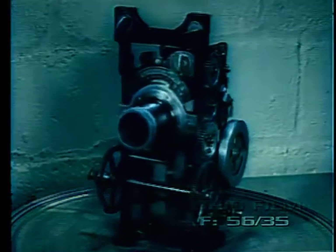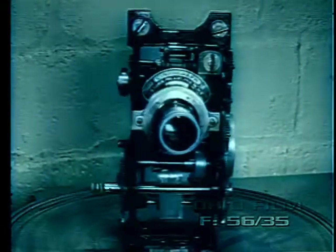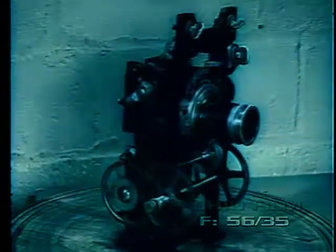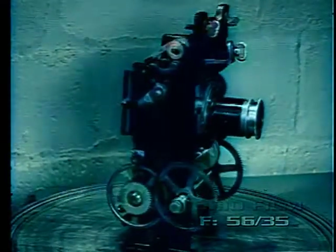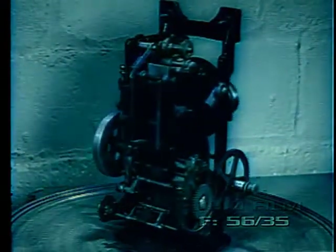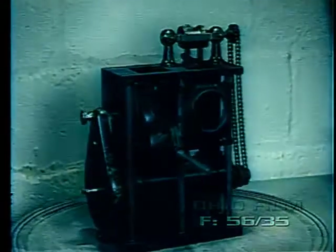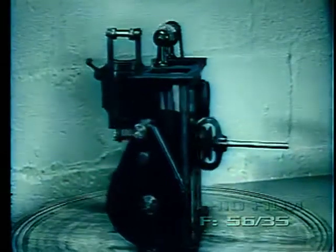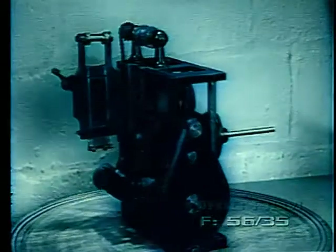Lubin's Marvel Cinegraph was introduced as their first all-metal mechanism, but had few improvements over earlier models. The French Pathé Frères projector also enjoyed some success in this country during this period and was considered a well-built and sturdy machine.